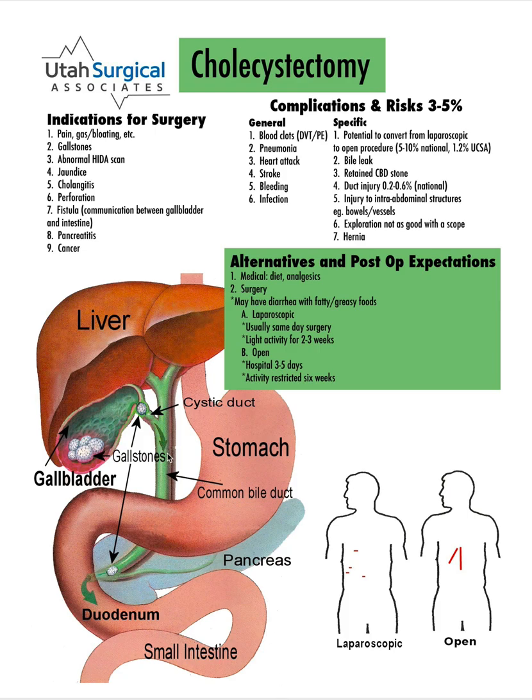The gallbladder is a little sac that sits under the liver. Its purpose is to store bile, and when we eat, it contracts and pushes bile through the bile duct into the intestine to help dissolve fatty foods.